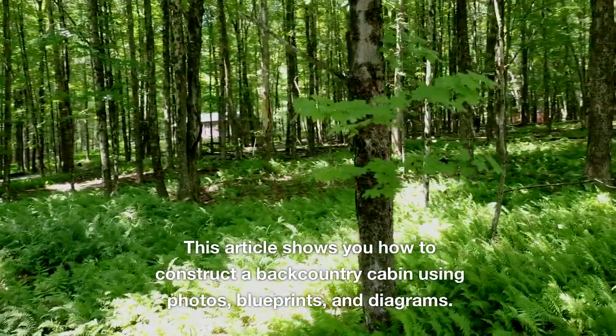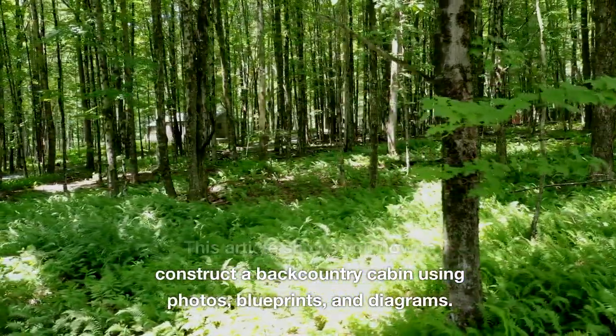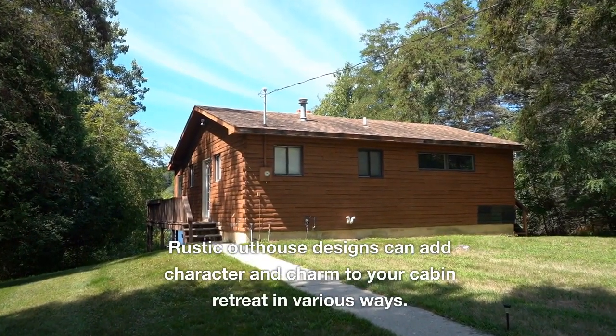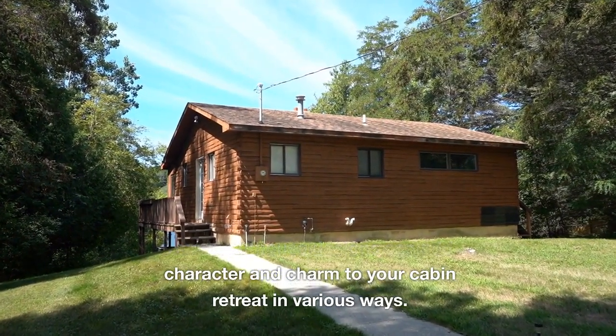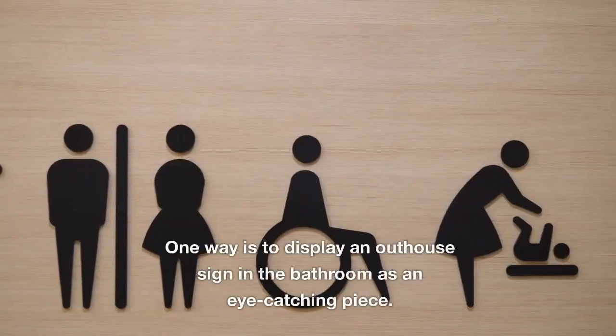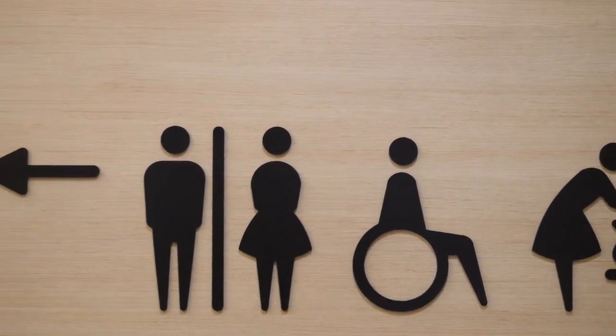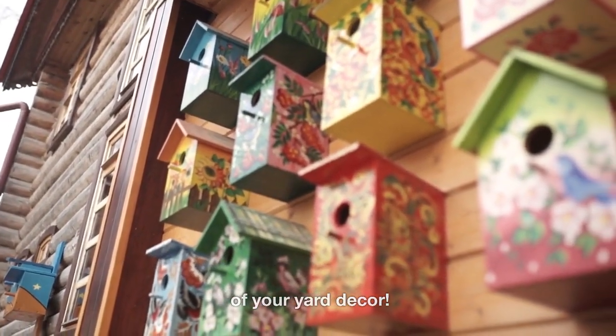This article shows you how to construct a backcountry cabin using photos, blueprints, and diagrams. Rustic outhouse designs can add character and charm to your cabin retreat in various ways. One way is to display an outhouse sign in the bathroom as an eye-catching piece, or use an outhouse birdhouse as part of your yard decor.